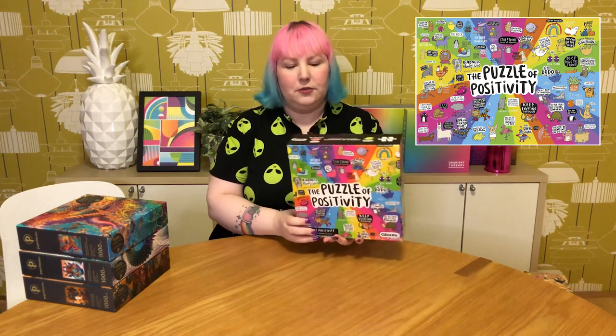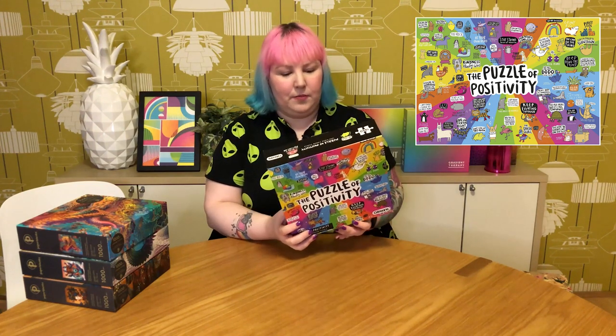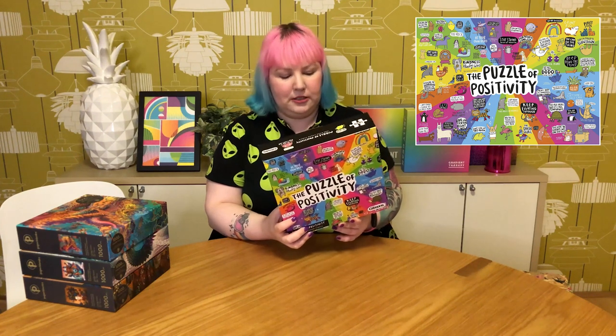Then there's one more 1000-piece from Gibson's called The Puzzle of Positivity. You've probably seen this one online — it's really fun, colorful, and comical, with beautiful colors and cute little characters that have very positive, happy anecdotes to spur you on and give you positive vibes. I've seen a lot of people do this one and always thought it looked really good fun, so I'm glad to have it in my collection.